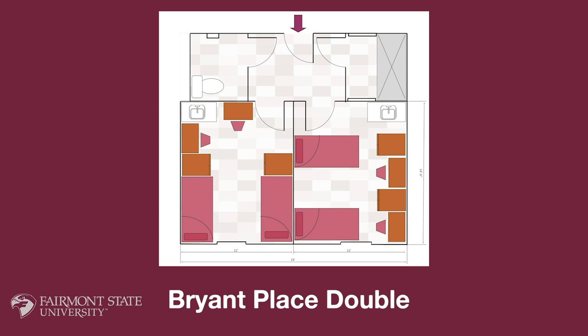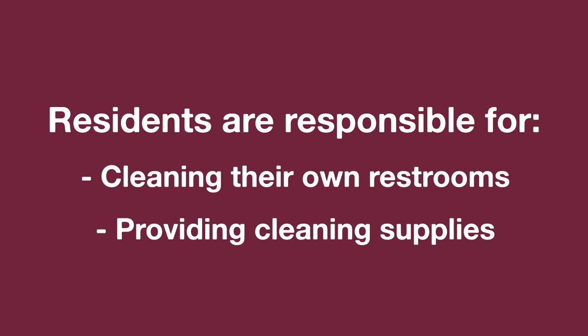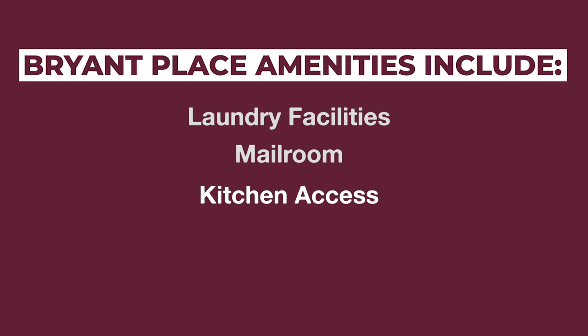Each room in Bryant Place has Wi-Fi access as well as a hookup for ethernet. Bryant Place residents are responsible for the care of their own restrooms, including providing cleaning supplies and toilet paper. Laundry facilities are located on the first and sixth floors, the mail room is on the sixth floor, each wing has its own kitchen area, and each floor has a community lounge.